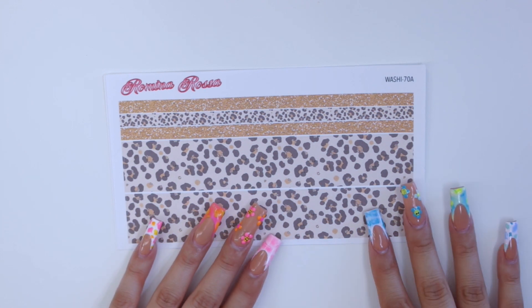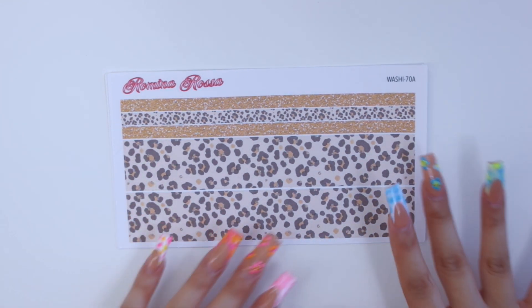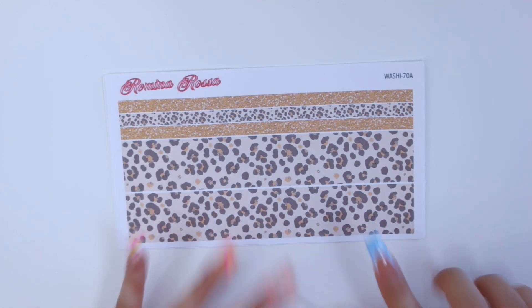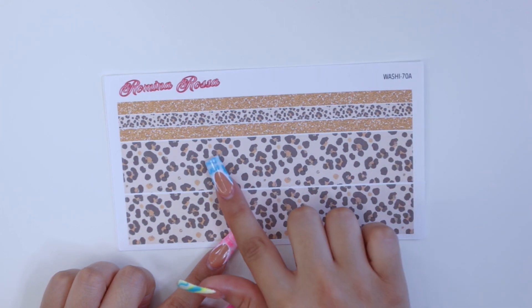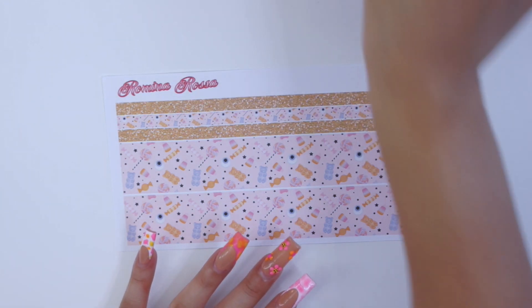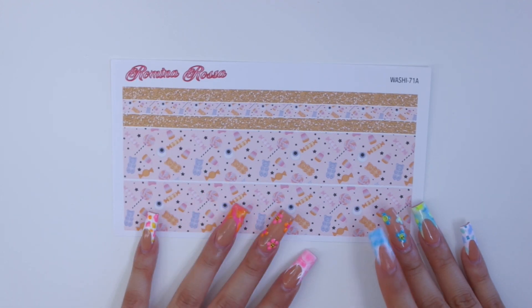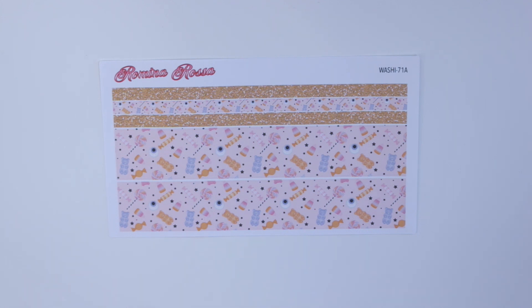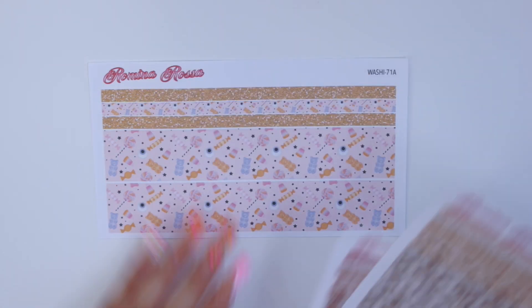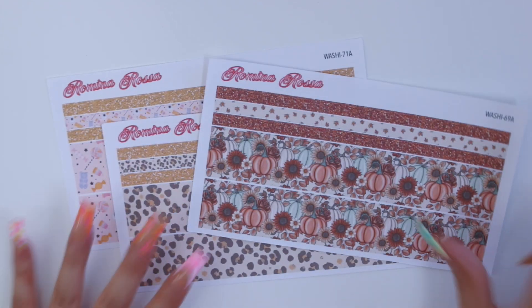The second washi reminds me of something I did about two years ago. I love leopard print, and there was actually a leopard print within this kit — it has little hints of glitter. That's the second washi kit, the glittery leopard print. The third washi kit I wanted to offer for October is a Halloween-inspired one, because last year I only released two washi kits and a lot of you guys were disappointed there was nothing spooky themed. It's super cute with all the pink and candy, and it still coordinates with the other two washi kits.